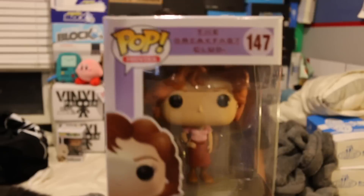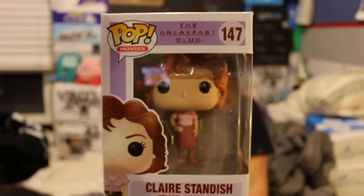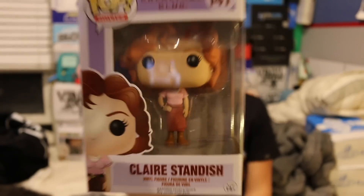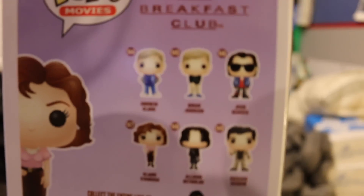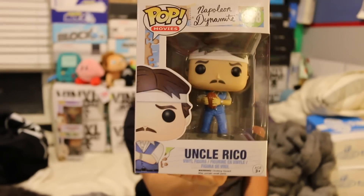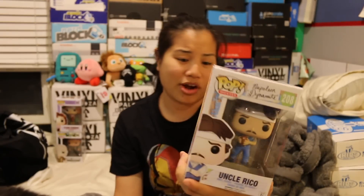The next one we got is Claire from The Breakfast Club. I love that movie. I've never seen a Funko Pop from the Breakfast Club series before, so I actually enjoy this — I'm gonna keep that one. Then we got Uncle Rico from Napoleon Dynamite. I loved this movie. This was one of those cult classics, I feel like. I haven't seen this movie in forever; I feel like I need to go back and watch it again.